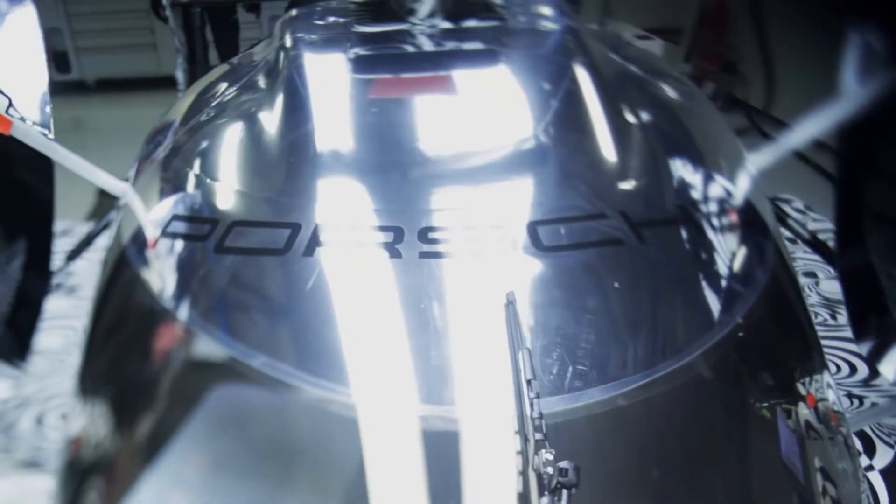For the 919 Hybrid we had to develop all components from scratch in order to fulfill the requirements for a LMP1 racing car for the 24 hours of Le Mans.